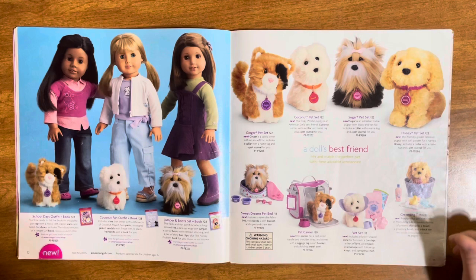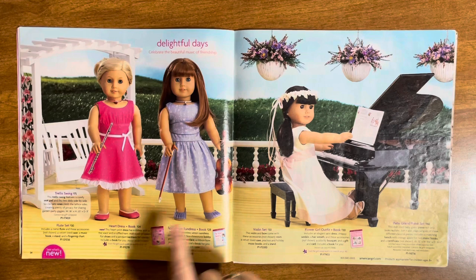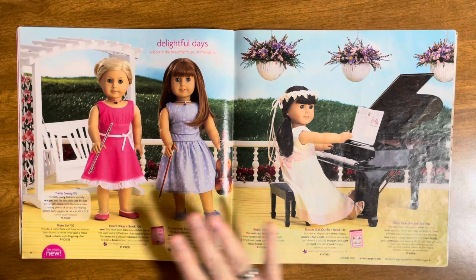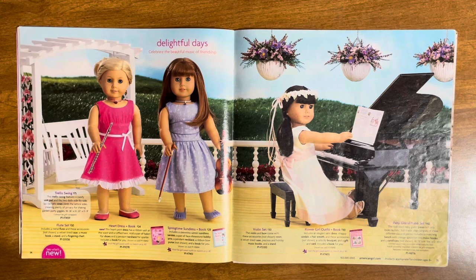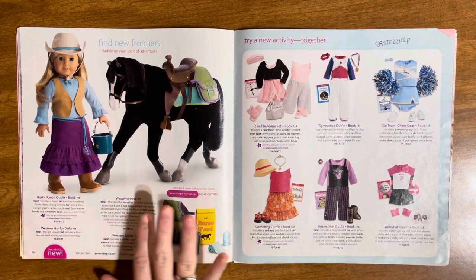We have the flute set, violin set, and the baby grand piano, plus the heart dress, springtime sundress, and flower girl outfit. I have the violin — as a kid I always wanted to play violin and never did, so getting the violin set for my dolls made up for it. These outfits are all so pretty. The piano is so cute and was only $80 — compared to now I think they've made one for around $150, or maybe they don't even have one anymore.